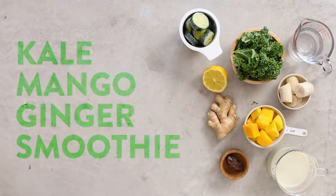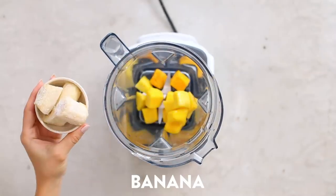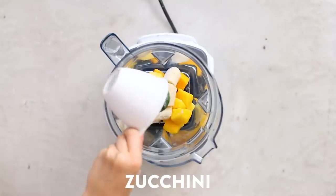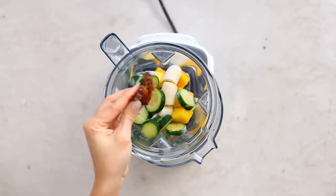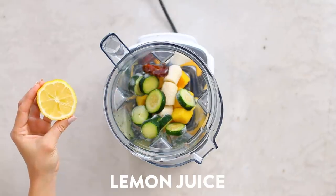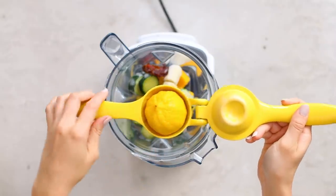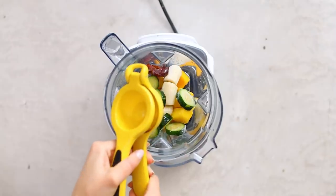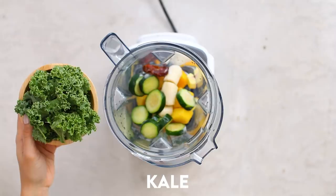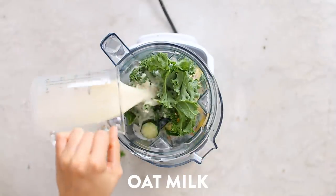Next up we have my kale mango ginger smoothie. You know I love my green smoothies and this one is perfect for the fall. Starting off with some frozen mango chunks, frozen banana, and frozen zucchini. For sweetness and texture I'm adding in a medjool date — once again make sure to pit it. For some freshness and extra vitamin C I'm adding in some fresh lemon juice using a handheld citrus juicer. Then adding some raw ginger and a good handful of kale.